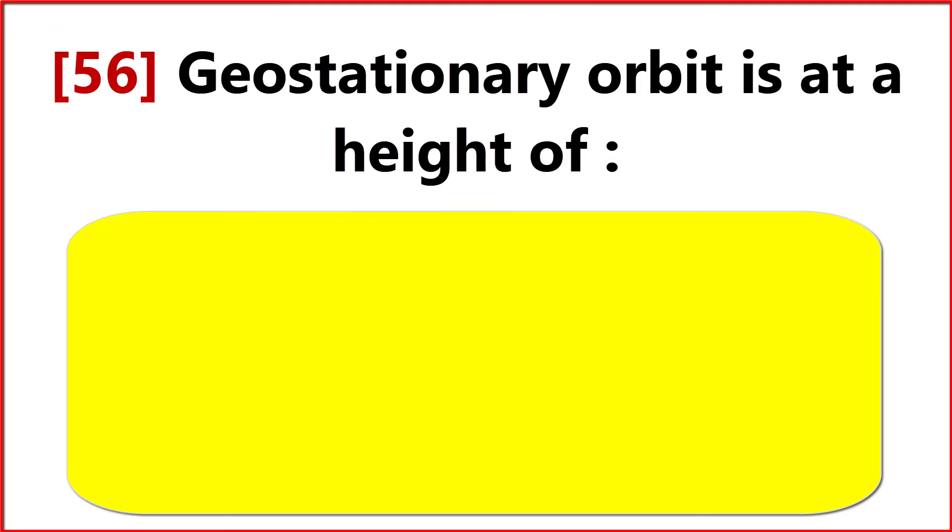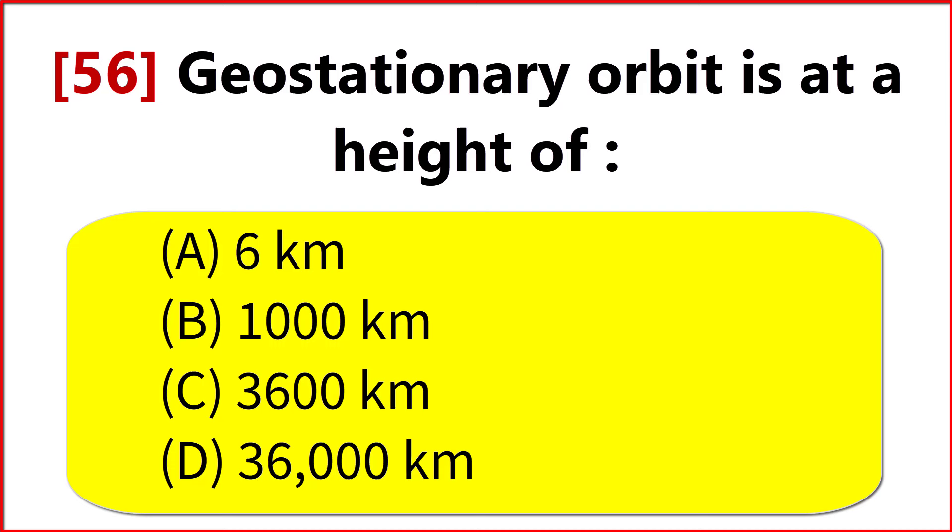Geostationary orbit is at a height of? Option D. 36,000 km.